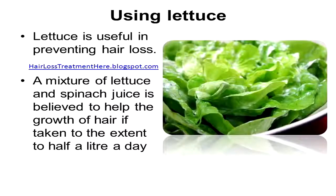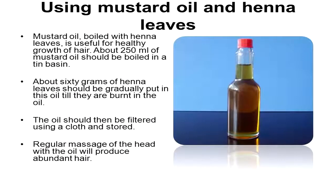Using lettuce: lettuce is useful in preventing hair loss. A mixture of lettuce and spinach juice is believed to help the growth of hair, taken to the extent of half a liter a day.